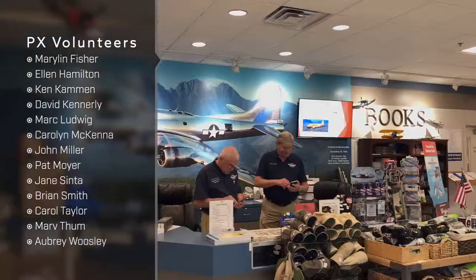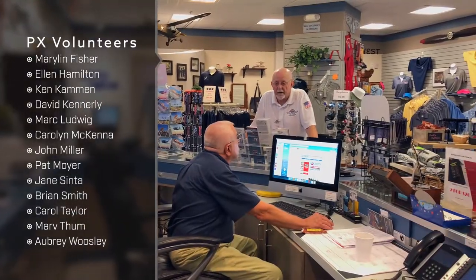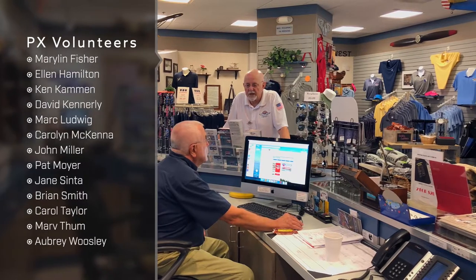The PX is made up of 13 volunteers who work in different capacities. We've got a receiver, we've got an assistant, we've got people running the front desk answering questions. The face of the PX and the face of Airbase Arizona begins in the PX.